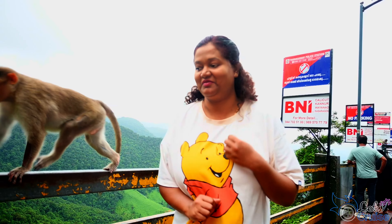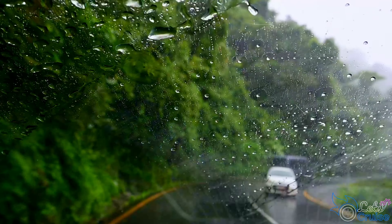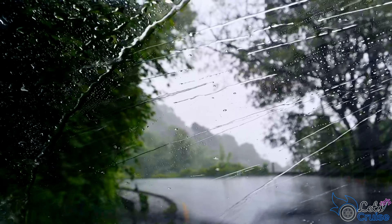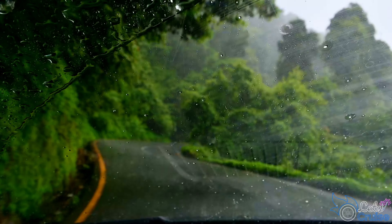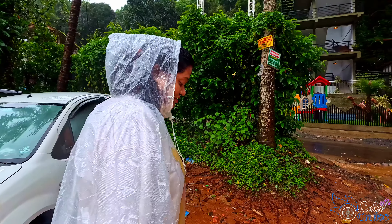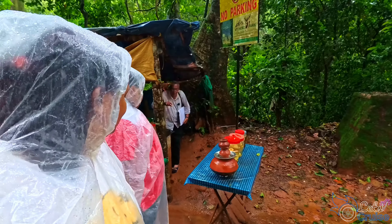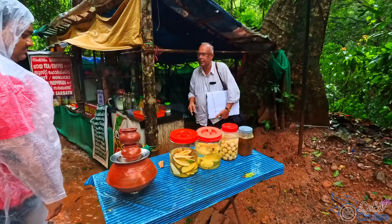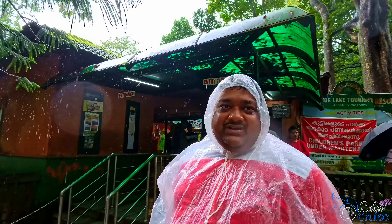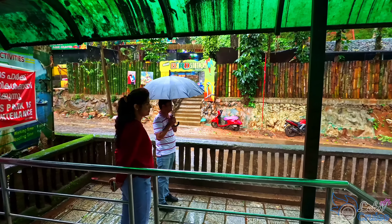From here, our next destination is Pukure Lake, which is nearly 4 km away. It's been raining continuously from last night, not even stopping for 5 minutes, so we are not sure how much we can cover today. We reached Pukure Lake — after parking, we need to walk around 200 meters to reach the lake. The entry fee for adults is 40 rupees, for children 30 rupees, and you have to pay 100 rupees for a camera.